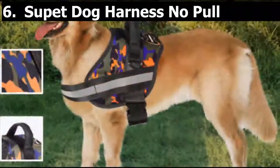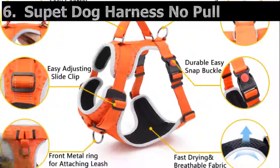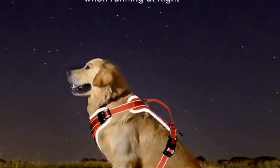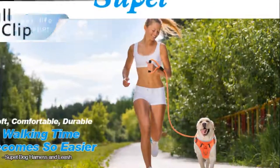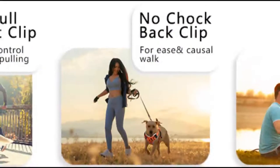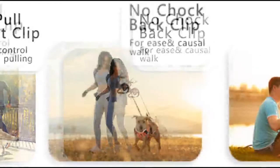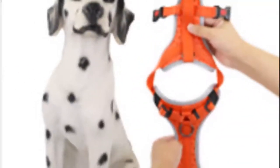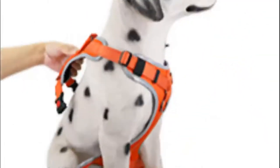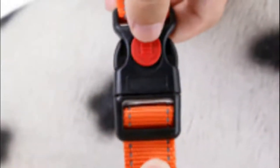Number 6. Supet Dog Harness No Pull — newest version. No choke pet harness for small, medium, and large dogs with a free heavy duty leash. Made of soft and durable oxford nylon, padded with soft sponge cushion and breathable mesh to minimize the chance of hurting in case of pulling while keeping your dog cool — bringing your dog a pleasant walking experience. High quality mesh design with light and soft texture, cool touch, output cool wind during exercise, rapid heat dissipation — creating a cool and comfortable experience for your pup.